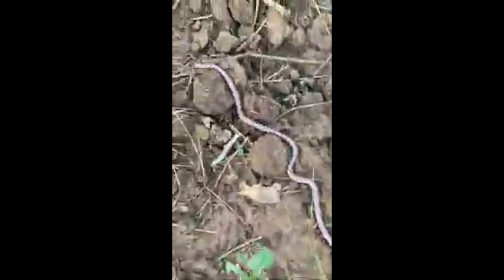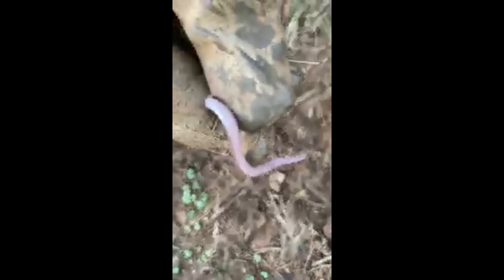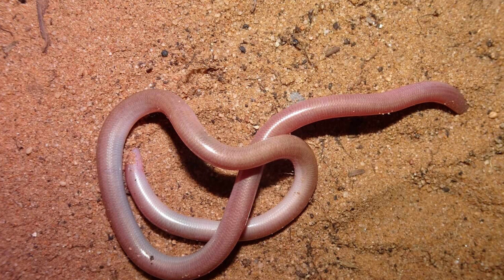Reproduction. Reproduction in Scolicophidian snakes varies among species, but most are oviparous, meaning they lay eggs. Mating and egg-laying typically occur during the warmer months. Females lay small clutches of eggs in moist, protected environments such as under rocks, in decaying vegetation, or in burrows.